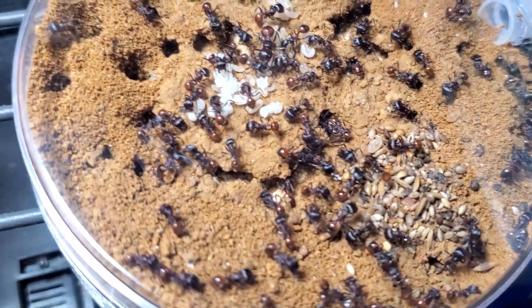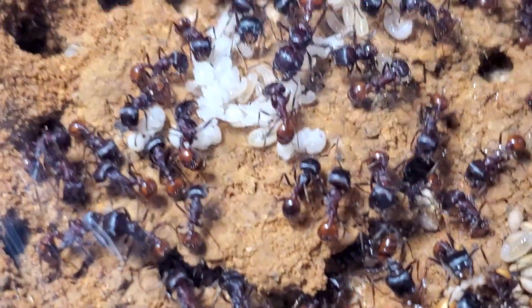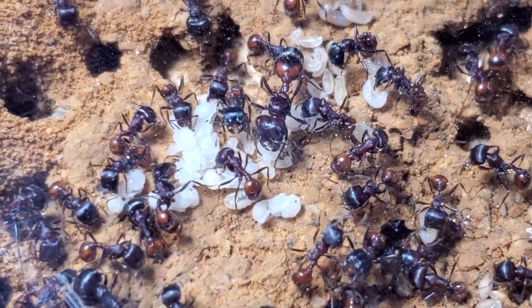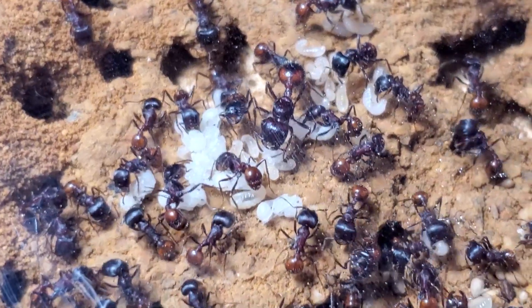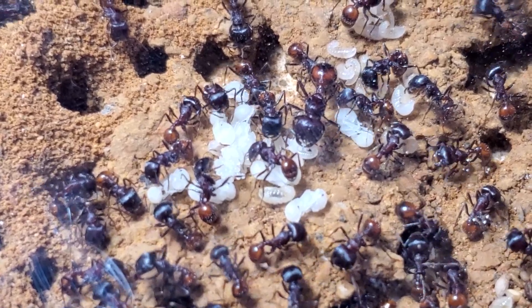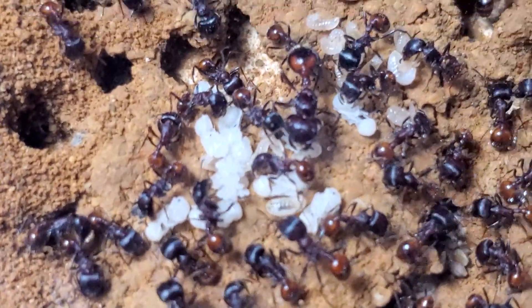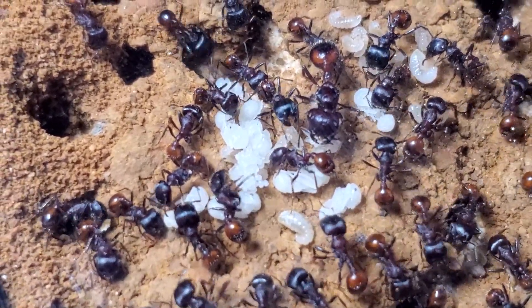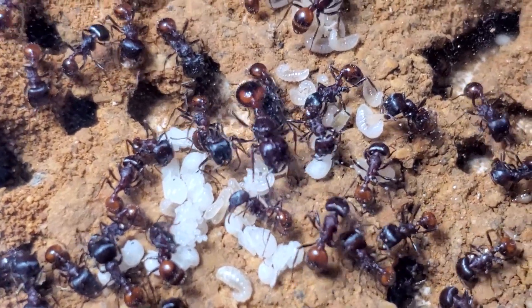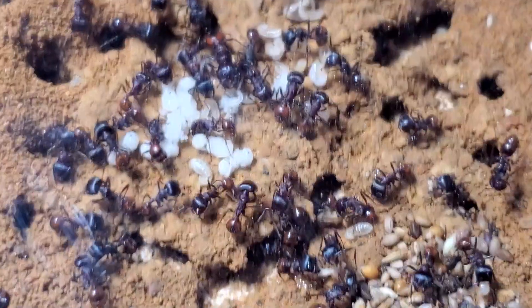There is more brood, which is now under the substrate, but still for the time of year we are in, we should have much more. I am very confident saying that they were probably starving, but hopefully they will make a comeback. As you can see, we have a big pile of eggs there in the middle, some larvae, and a good amount of pupae. Hopefully the colony can recover.